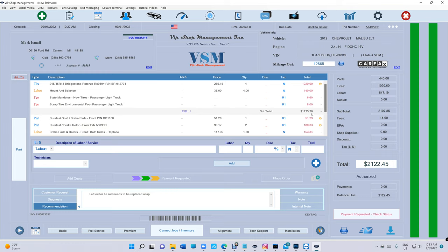You can print checks — professional, beautiful checks. You can see all your checks from here. You also have a time clock right here. Shop Monkey has a time clock? We have a time clock too.